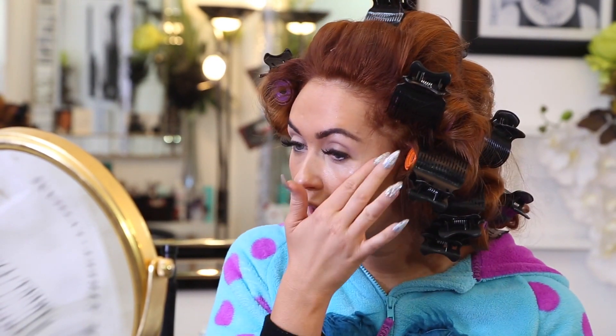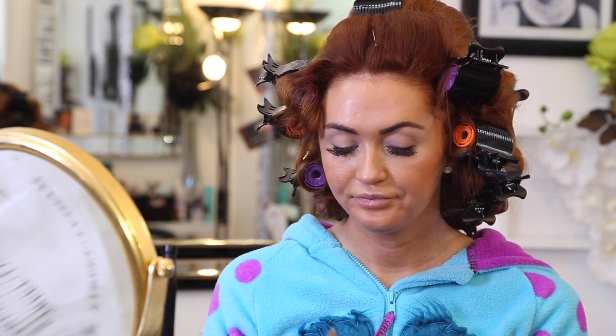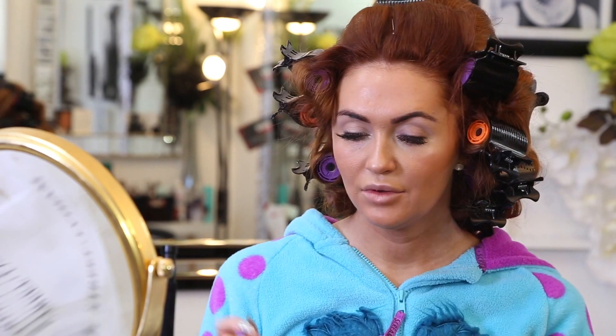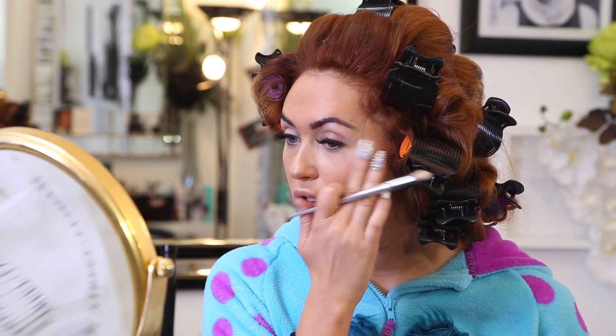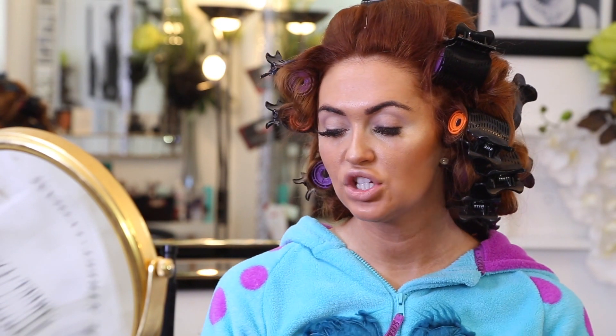Now onto the highlighter - you put the highlighter on your cheekbones, nose and your cupid's bow. This is NARS Copacabana, which is like the start of my highlight process as I say in all my videos. Now I'm using a Babel brush with Vanilla pigment from MAC - just a little bit, not too much, don't want to look too highlighted. Then I'm using a Real Techniques brush with Peaches and Cream halo highlighter.